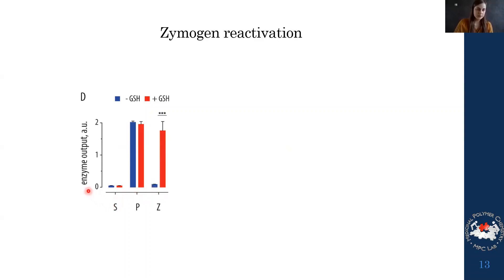The enzymatic activity results show that papain alone is already active and treating it with DTT doesn't change anything. However, when we prepared our zymogen, without DTT present we have actually inhibited the activity — which is very nice. Most importantly, when we treat with a thiol we can regain this activity. So our polymer-papain conjugate actually works as a zymogen.